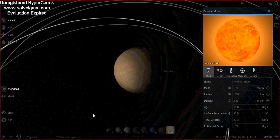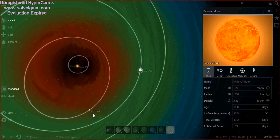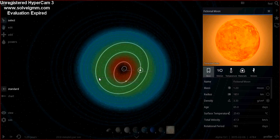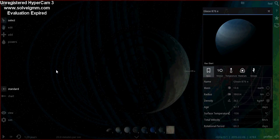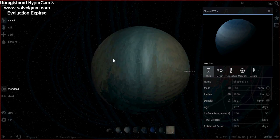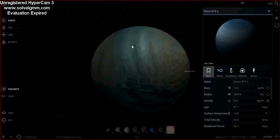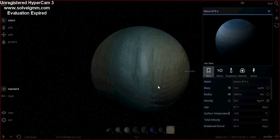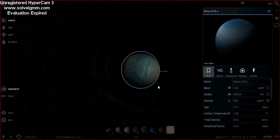The next planet — we don't know much about this one, but it's about the same size as Uranus. So I made it blue to look a bit like Uranus. It was discovered in 2010, and like the others, it's migrated in. It might have moons that could one day be habitable, but we don't know.